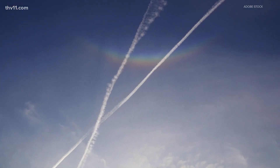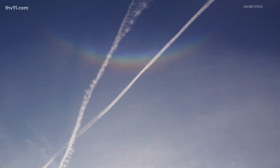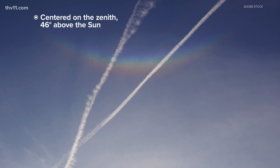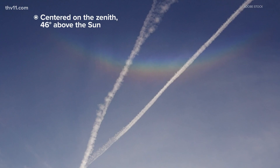There's a feature similar to this called the circumzenithal arc, which looks like an upside down rainbow. This arc is centered on the zenith, or the highest point in the sky, and found at least 46 degrees above the sun when it sits low in the sky.